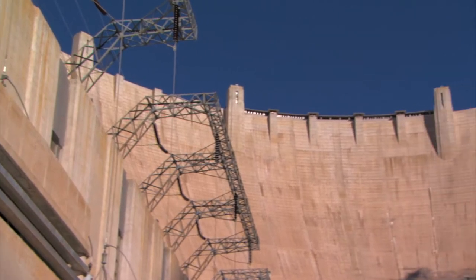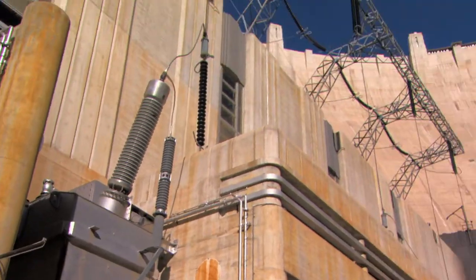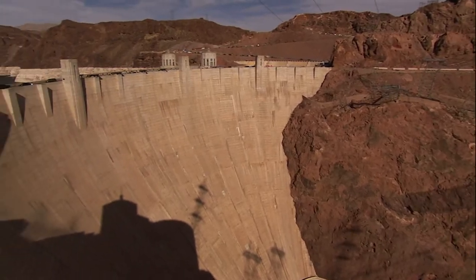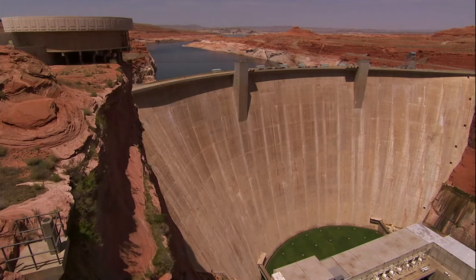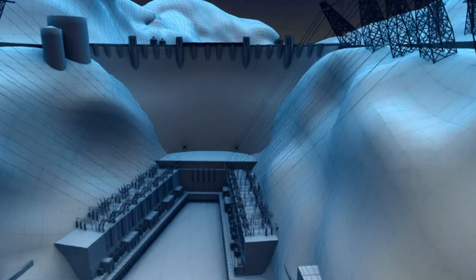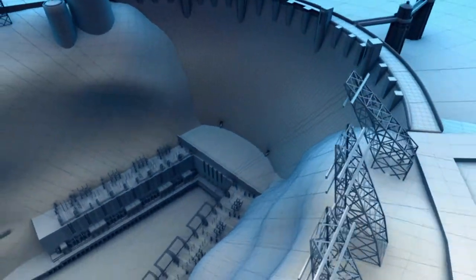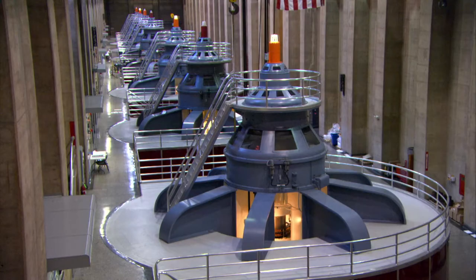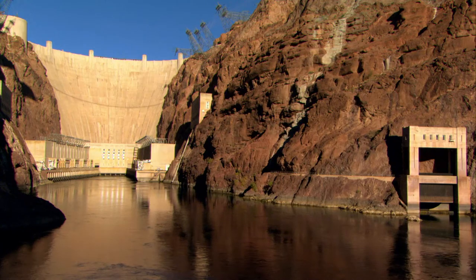When it was finished, it was the largest concrete project in the world. Tourists may flock here to marvel at its size and beauty, but we come to see how simple it really is: block water, pour it down a man-made hole, spin some turbines, make power. Nothing to it.